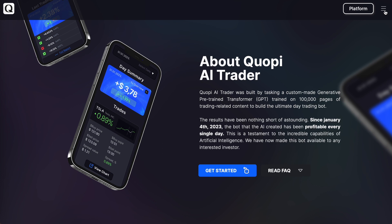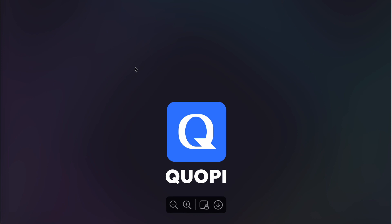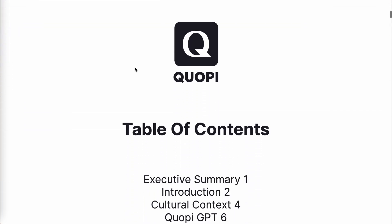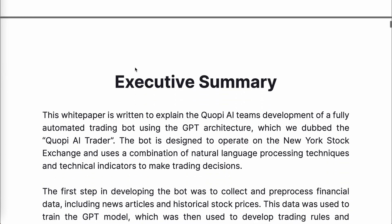On their website you can bring up their white paper by going to the top right corner, clicking on the three horizontal lines, and selecting White Paper. It further details how Kopi AI Trader bot was created — it's an interesting read. The highlights are mentioned on their home page, which I will quickly go over.